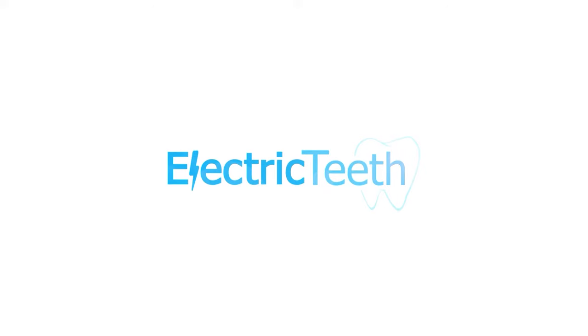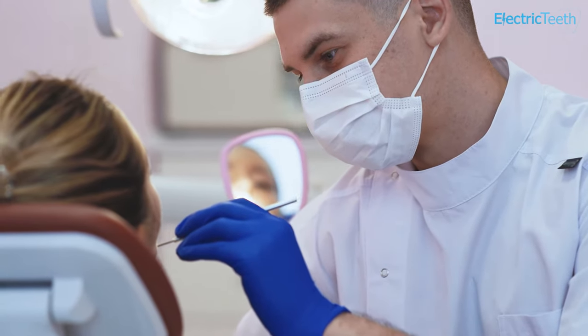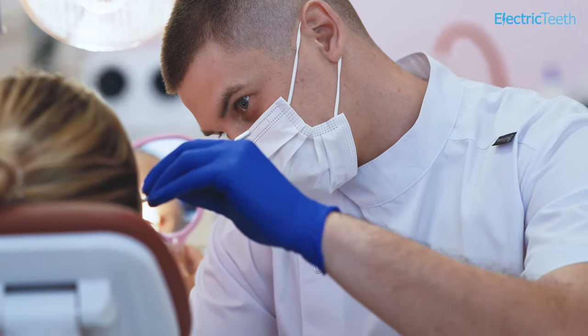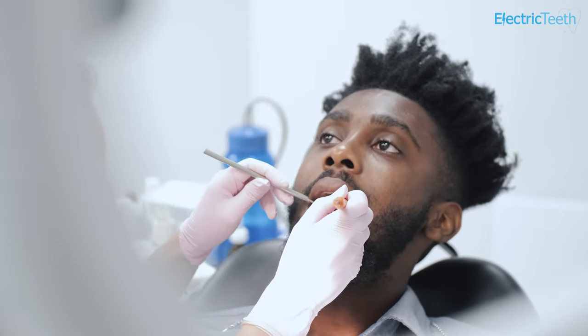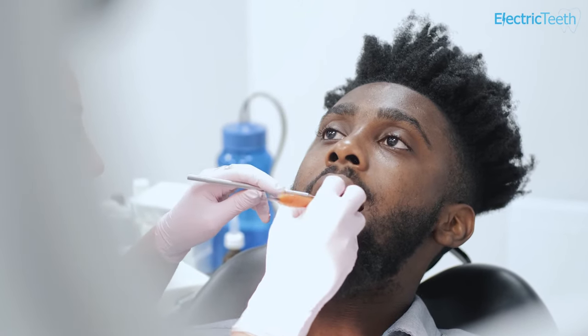The first thing to note is that whenever you go to see the dentist, you should expect to pay — whether that is for emergency care, check-up, or treatment. The cost will depend on your circumstances. Some people are entitled to free NHS dental care if they meet specific criteria. But unlike going to an NHS doctor's practice or hospital, treatment is not automatically free for most people. NHS dentistry is subsidised by the government, so you do not pay the full price to the dentist.